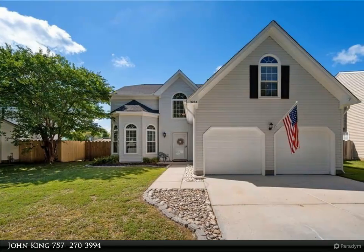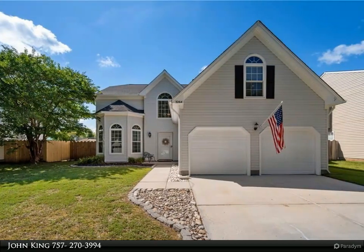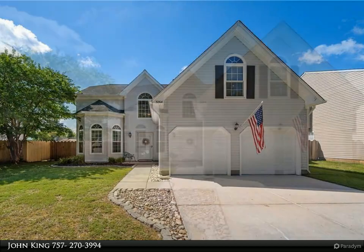This Berkshire Hathaway Home Services RW Town Realty property video is presented by John King. Make your appointment today to view this amazing home.